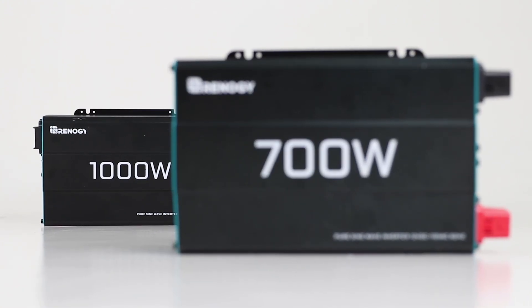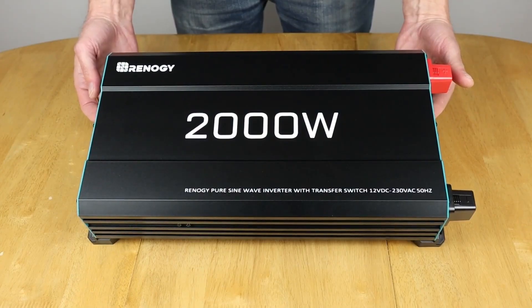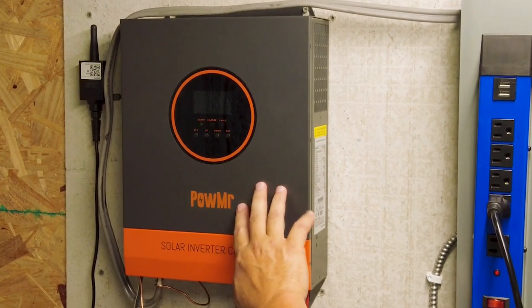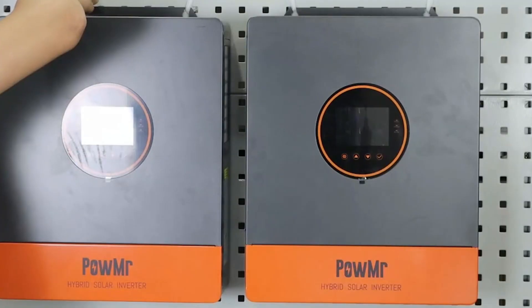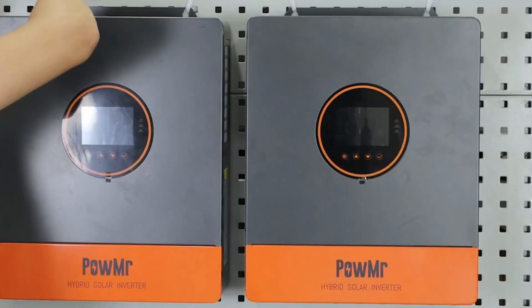Solar inverters are a vital component for anyone looking to harness the power of the sun and maximize energy efficiency. Whether you're aiming to power your home, manage energy costs, or set up an off-grid system, selecting the right inverter is key to achieving optimal performance.